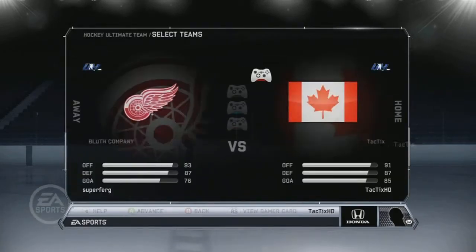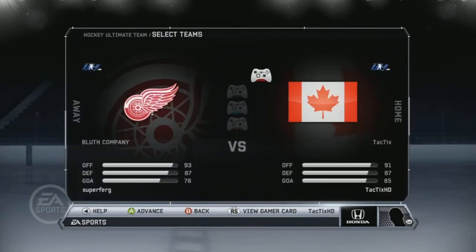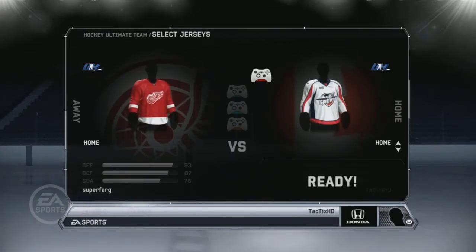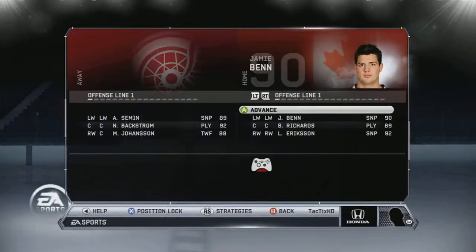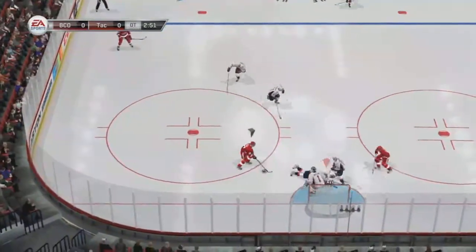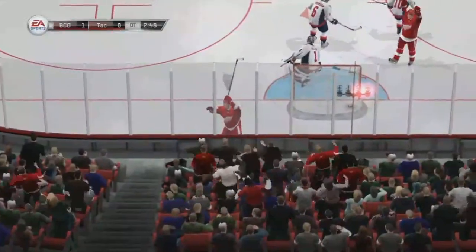In the first game I played this guy who was a big Detroit fan, which I kinda liked — he's got the Detroit logo, two Detroit jerseys. This was a really close game, really close, like both our teams are similar overall. You guys can see this is the first goal of the game, halfway through overtime he scores that goal.